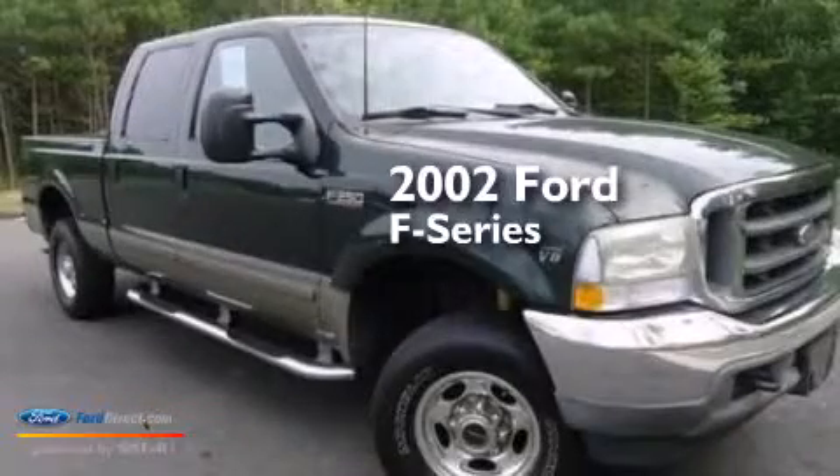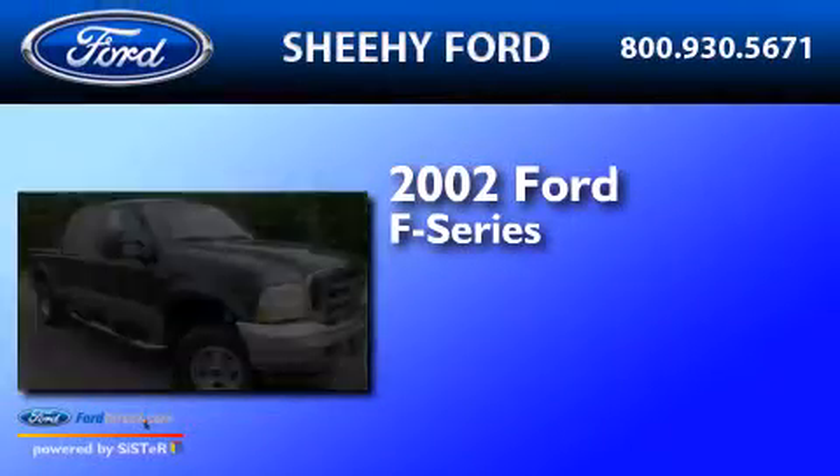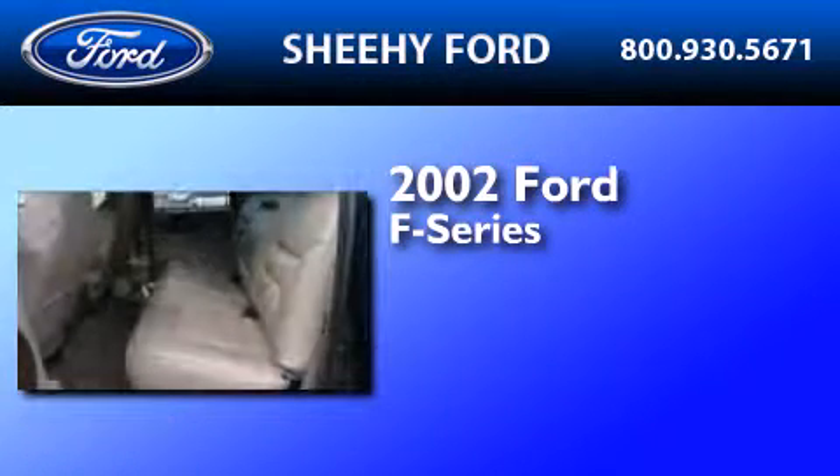This is a 2002 Ford F-Series. It has a 5.4-liter 8-cylinder engine and a 4-speed automatic transmission.